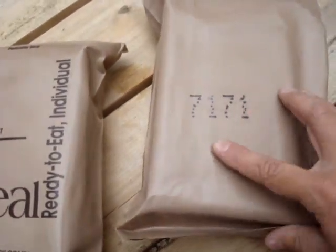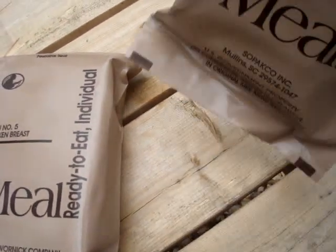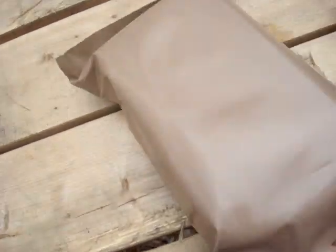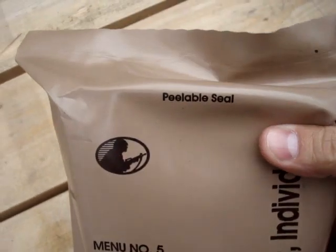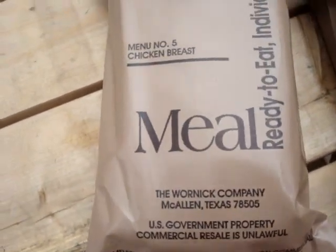Number 6 has a date code of 7-1-7-1 — big date code — so that was made in 2007. But I think I'm going to actually do the chicken breast because it doesn't have any date code on it, so I'm not exactly sure how old it is. I got it with two other ones and they were both from 2006, so I'm guessing this probably is too.